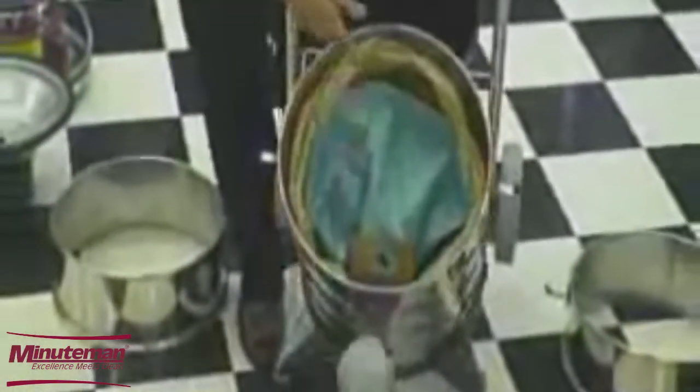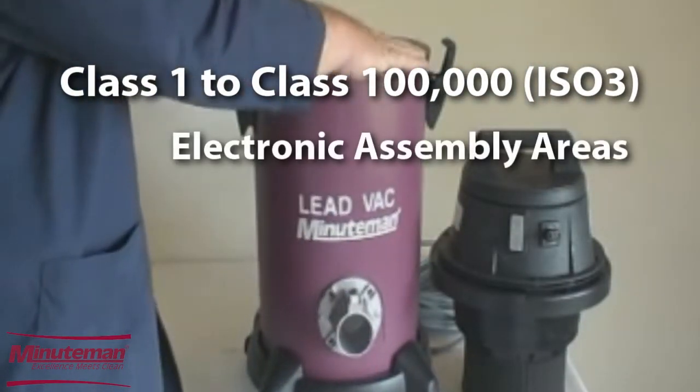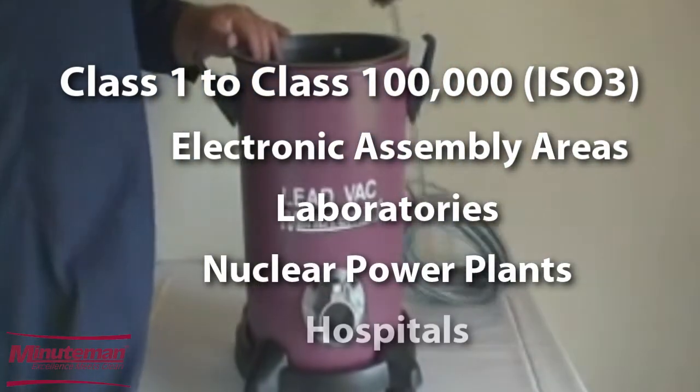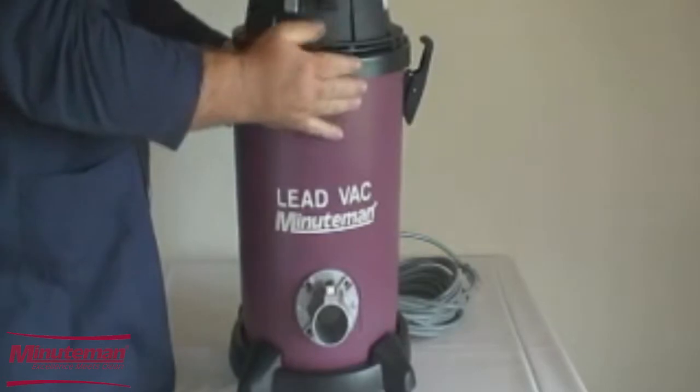Minuteman's critical filter vacuums are approved for use in Class 1 to 100,000 clean rooms, electronic assembly areas, laboratories, nuclear power plants, hospitals, or wherever there is need to collect and contain hazardous material and prevent its escape into the environment.